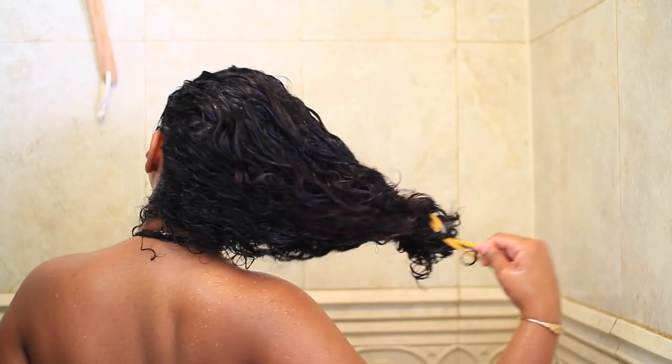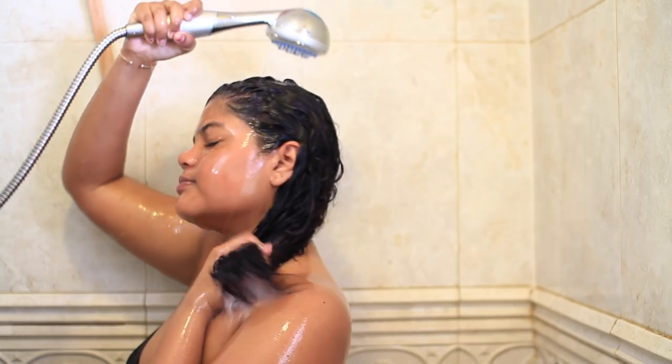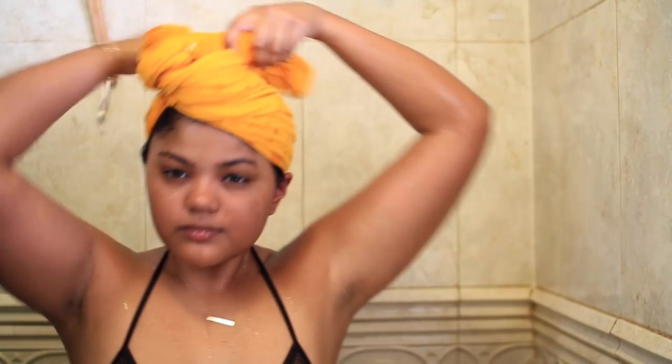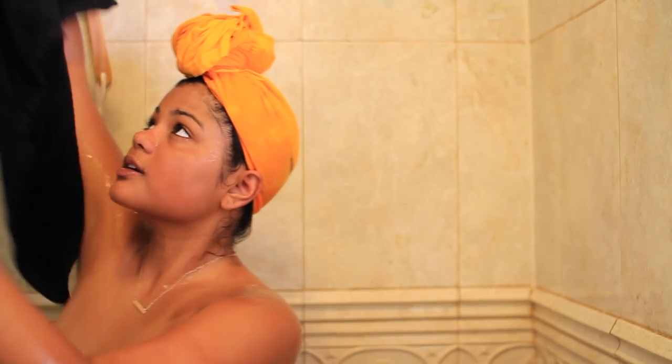If you're interested in trying this, you can find it at your local pharmacy, Target, or Ulta. Now I'm gonna be rinsing my hair out and tying it up with my cotton t-shirt just to let it dry. I'm gonna be applying some body wash and washing my body, then drying off — and that's basically it for my whole shower routine.